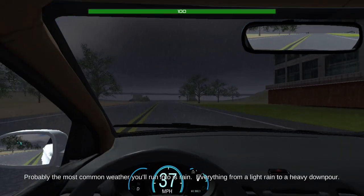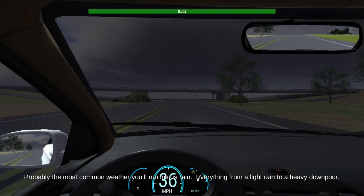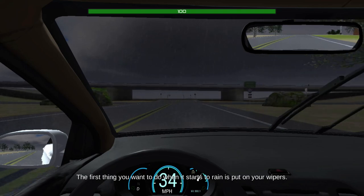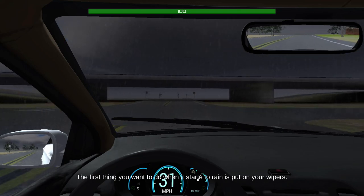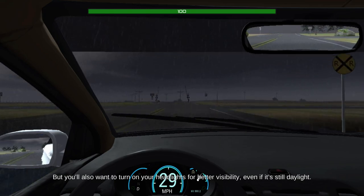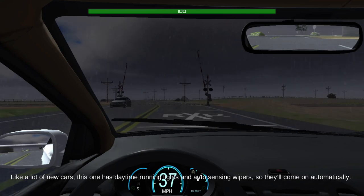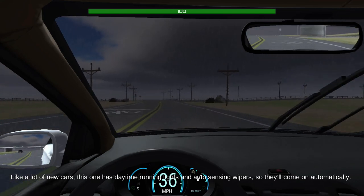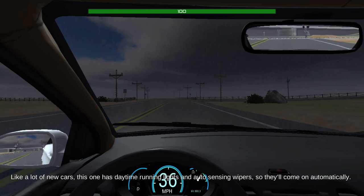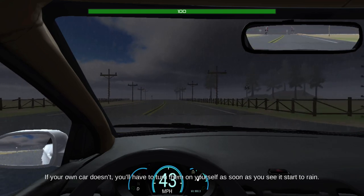Probably the most common weather you'll run into is rain — everything from a light rain to a heavy downpour. The first thing you want to do when it starts to rain is put on your wipers. You'll also want to turn on your headlights for better visibility, even if it's still daylight. Like a lot of new cars, this one has daytime running lights and auto-sensing wipers, so they'll come on automatically. If your own car doesn't, you'll have to turn them on yourself as soon as you see it start to rain.